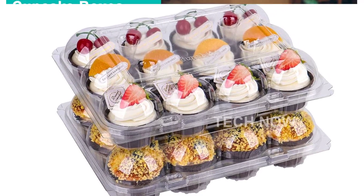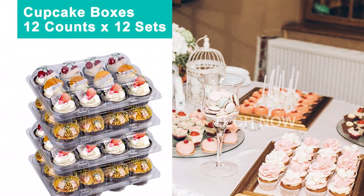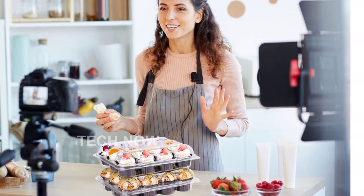So, what are you waiting for? Get your hands on the AUKUS Cupcake Containers 12 Count, Cupcake Boxes 12 Count, Deep Dome, Stackable and Disposable, Pack of 12, and start showcasing and protecting your cupcakes like a pro.